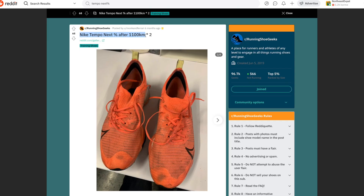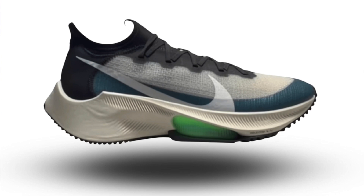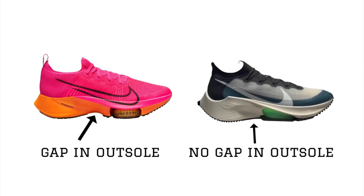Moving down to the outsole — the Tempo Next% 1 is a super durable shoe because it has a pretty generous covering of rubber on the outsole. It looks like they're even enhancing that with the Tempo Next% 2. From the leaked picture, it looks like the entire bottom frame of the shoe is covered with rubber. The Tempo Next% 1 had a little gap in the midfoot, but Nike seems to be positioning the Tempo Next% 2 as more of a midfoot-striking shoe, covering that midfoot area so there's no gap between the pods and the rear area. Runners who prefer one contiguous long platform should be very happy with this.